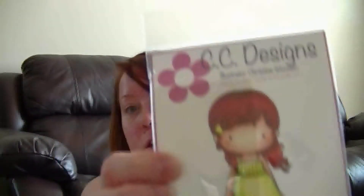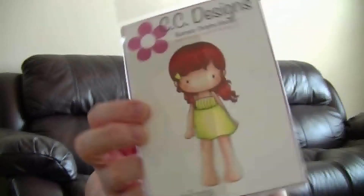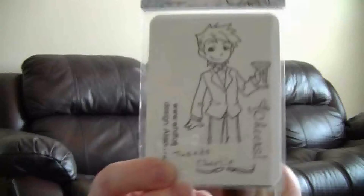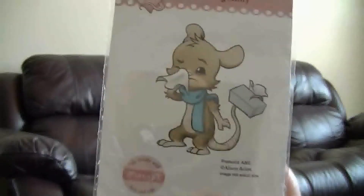This is a CC Designs called Summer Emma — here she is and she's adorable. I'm really excited to try coloring these. And then this one is a Whiff of Joy, it's Charlotte and Charlie, called Santa Charlie. These ones were on clearance so I picked them up. This one's going to be more of a Christmas one. And this is another Charlotte and Charlie, a winter collection called Tuxedo Charlie — I thought he'd be really fun.